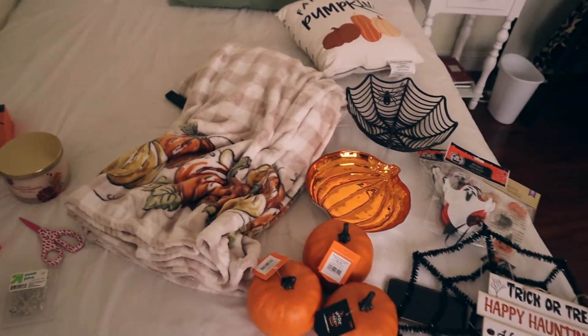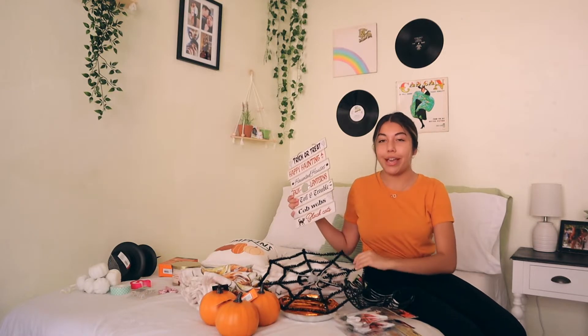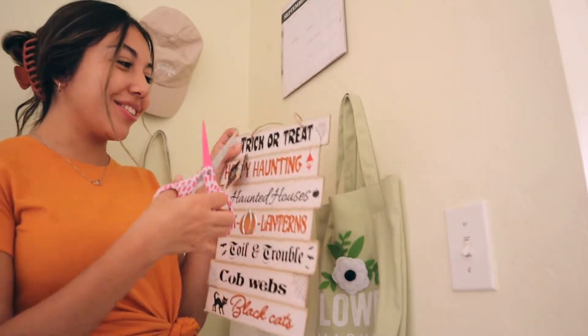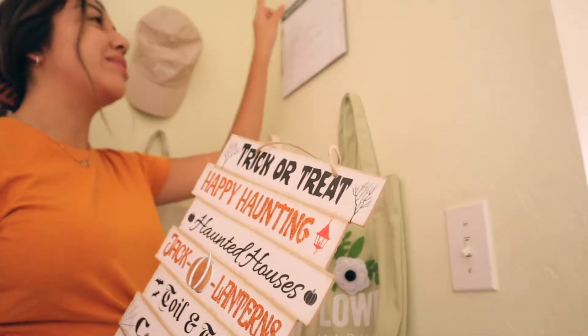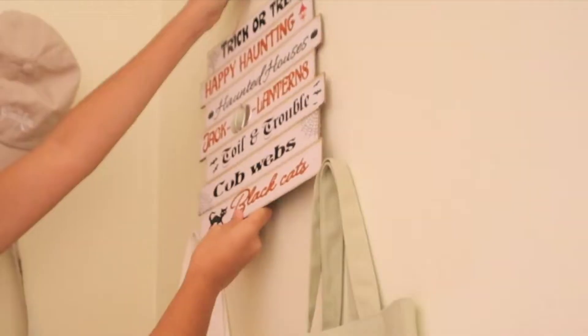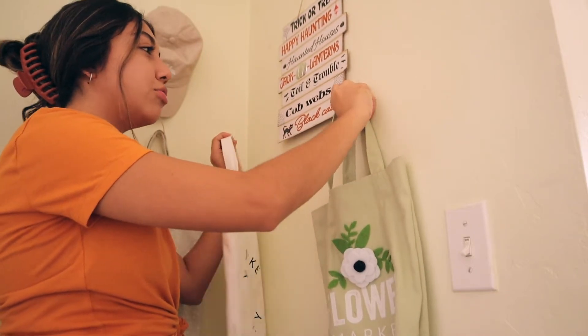I went ahead and put all the items onto my bed so I can organize them by where I want them to go. First up, I'm starting with the hanging decorations. I moved into the entryway corner and I have the trick-or-treat slogan sign — I'm going to replace my calendar with it since it makes the most sense at the front of my room. I'll also take down these bags since they don't scream fall.